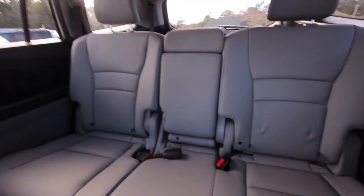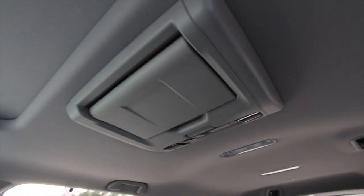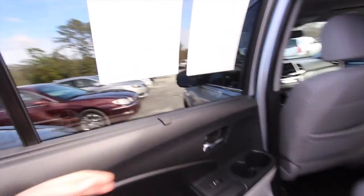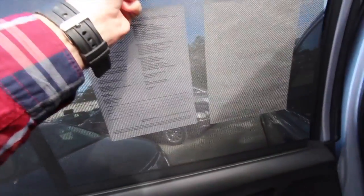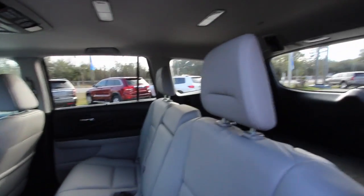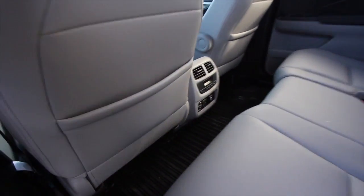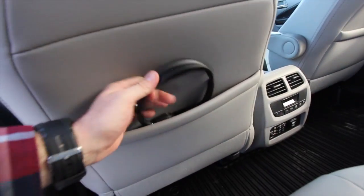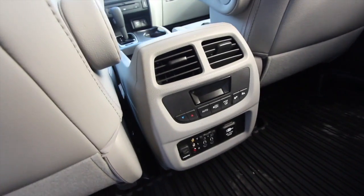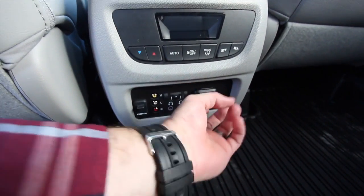Honda has always been good about cubbyhole space and keeping things organized. In the back, there's a nice setup, and if you've got kids they're going to love that rear entertainment system. There's also a sunroof for mom and dad to enjoy those Carolina skies. This vehicle is still under the manufacturer's warranty. There's a nice screen in the rear to block out sun — great especially with a newborn — plus rear air vents and rear climate control.